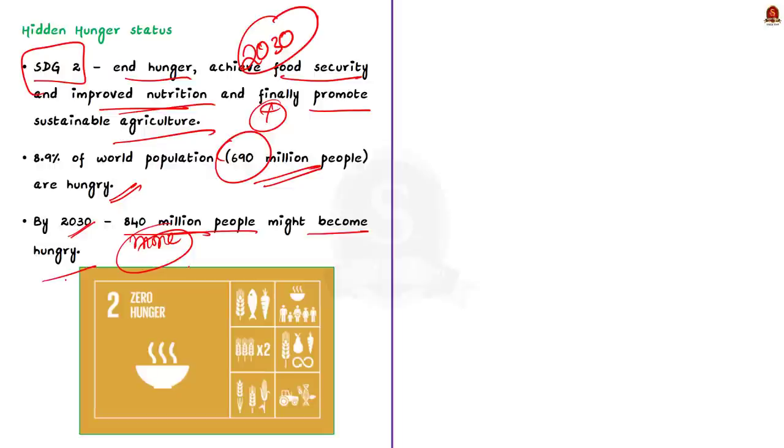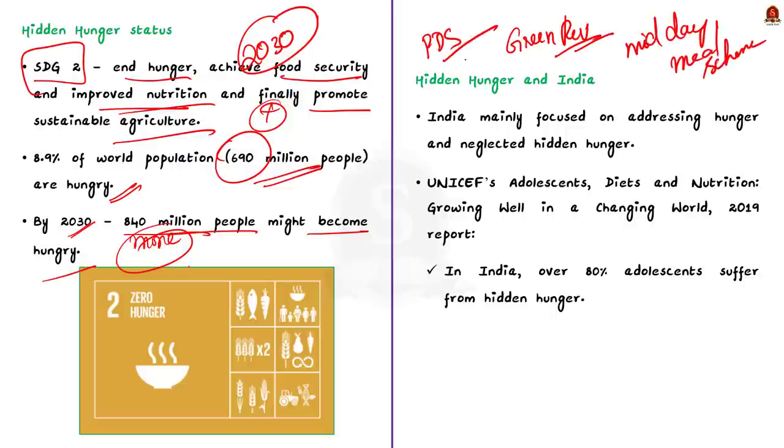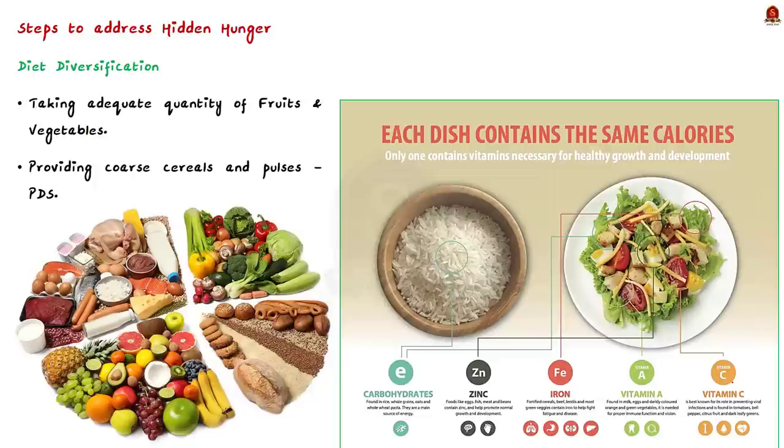Serious measures are needed to address hunger. In our country we have many measures like the National Food Security Act, Public Distribution System, midday meals, and the Green Revolution, which was also aimed at addressing hunger. We have been fairly successful in addressing hunger in our country. But the problem is we primarily focused only on hunger and neglected malnutrition or hidden hunger. As a result, in India hidden hunger has been on the rise. According to UNICEF's 2019 report titled 'Adolescents: Diets and Nutrition — Growing Well in a Changing World,' over 80% of adolescents in India suffer from hidden hunger.